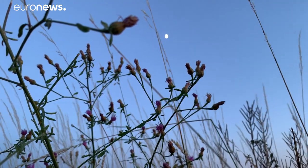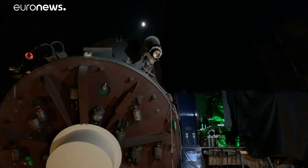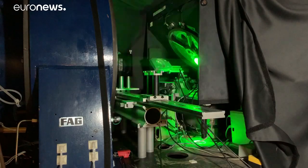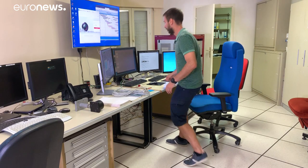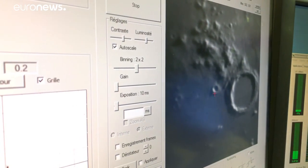Measuring the slight variations in the movement of the Moon is useful for studying its internal structure and relationship with planet Earth. Just this month, scientists using this team's data made a fresh estimation of the radius of the Moon's molten core, putting it at around 381 kilometers.